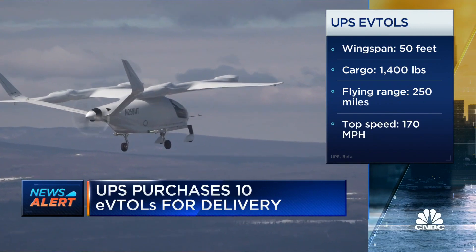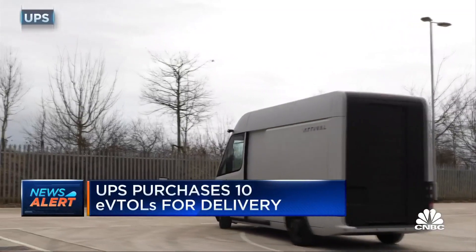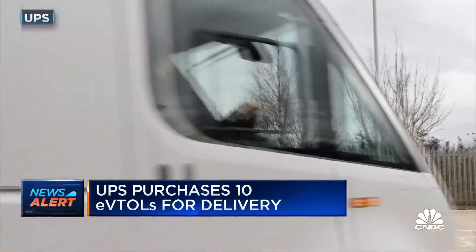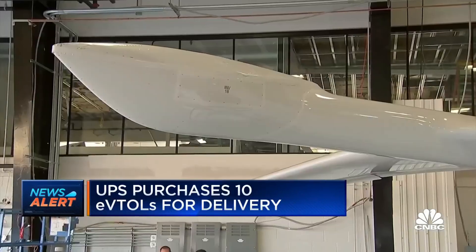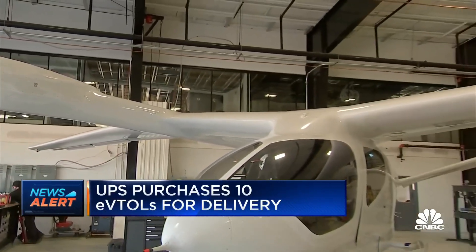The batteries for these eVTOLs are rechargeable and compatible with Arrival EV trucks. Last year, UPS said it would buy 10,000 from Arrival for delivery use. eVTOLs could also reduce the workers handling packages and the turnaround time, because they can hold shipping containers while small planes cannot.